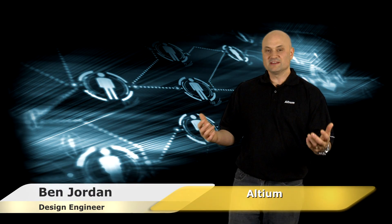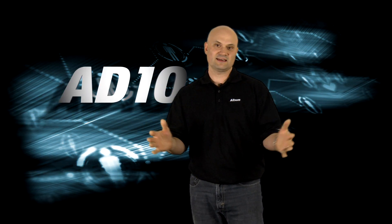Over the past year, the Altium team have been building something big — a powerful new version of Altium Designer which has been engineered to solve the data management problems without stifling creativity or slowing down design processes. And on the 31st of January, Altium will release AD10.